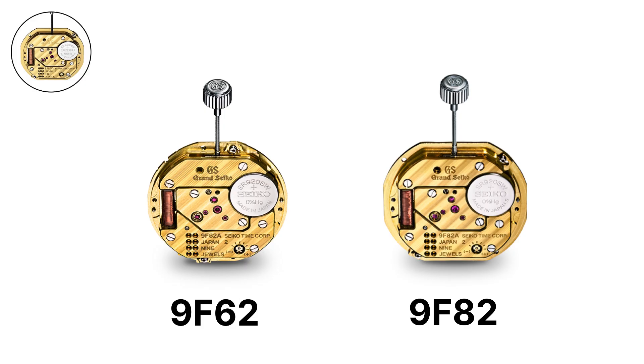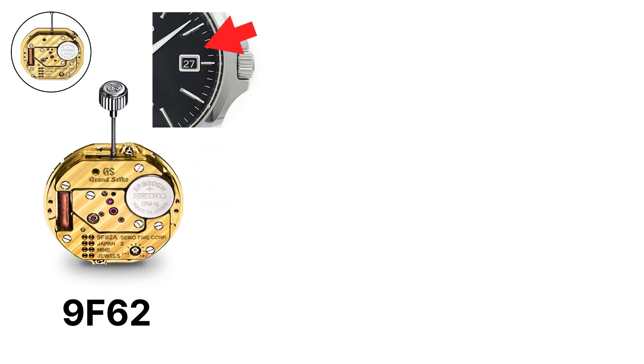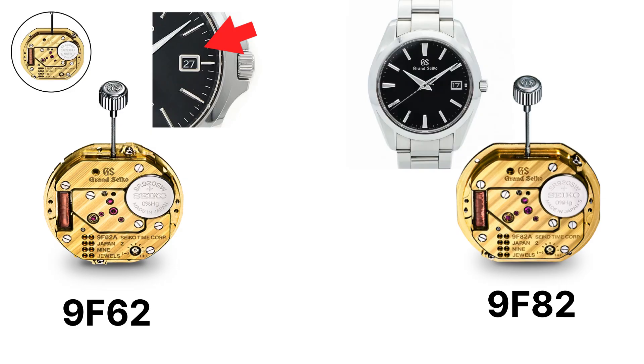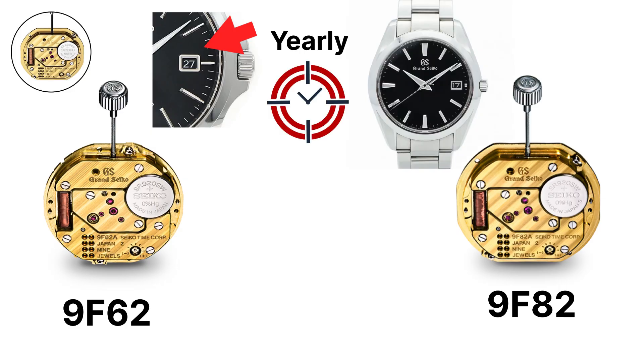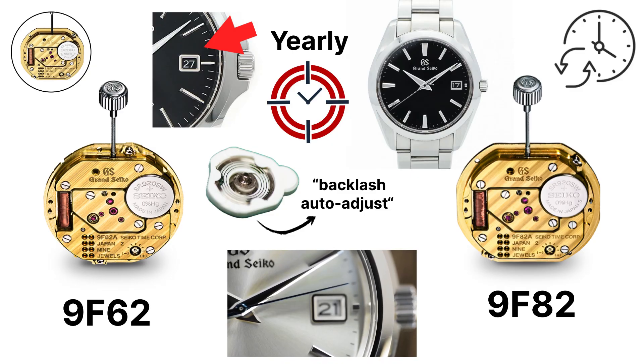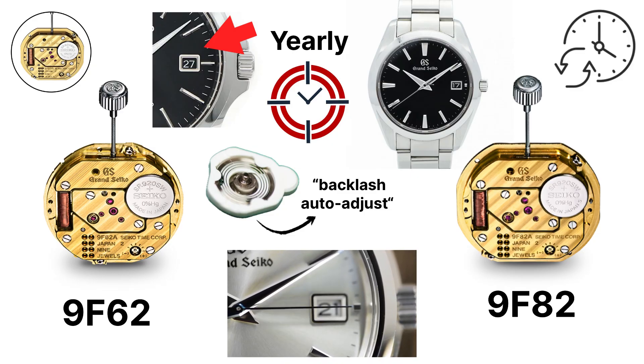The 9F62 adds a date display at three o'clock, while the 9F82 is an updated version used in more recent models. Both maintain the same yearly accuracy and instant date-change system. The movement also includes a backlash auto-adjust mechanism, which eliminates the stutter that can appear in second hands of other quartz watches, ensuring the seconds hand aligns precisely with each marker on the dial.